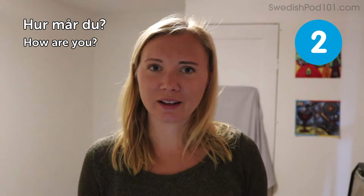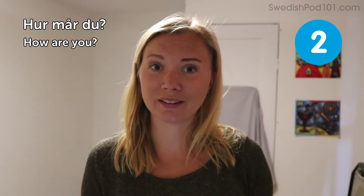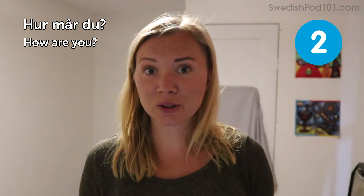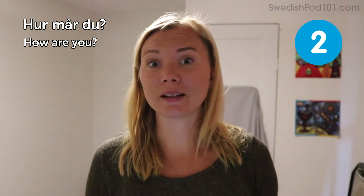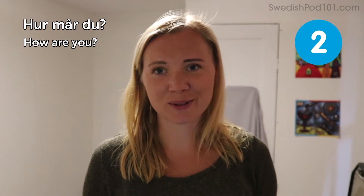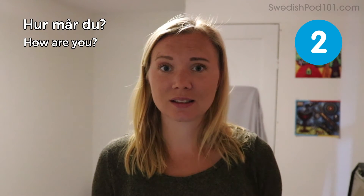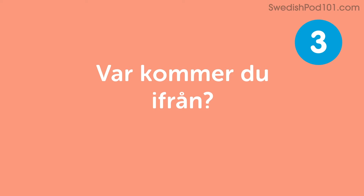That question and answer is a very good starter. Even if you know someone, you might get more than just 'I'm fine,' but for a nice and polite start of a conversation, it's also a sign of interest to ask someone how they are. This is similar to most languages.